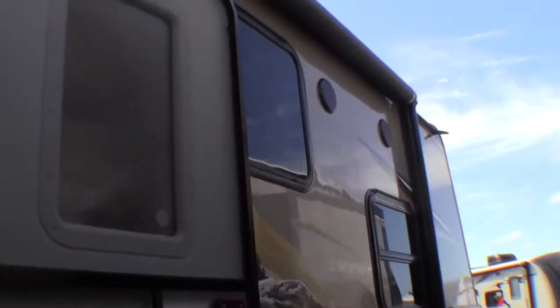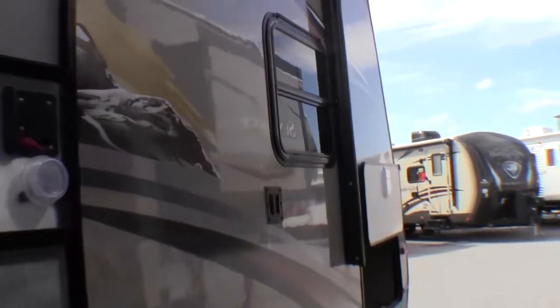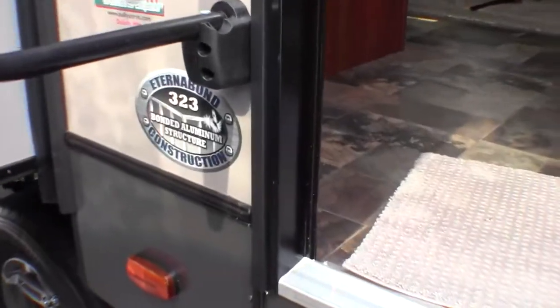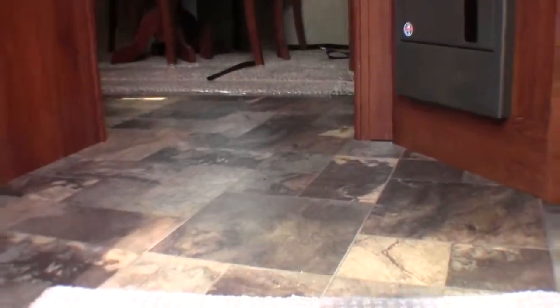I also want to point out the nice big black awning, outside speakers, and a spot to put your TV out here as well. Now I'll go right inside the 323. I just want to tell you it weighs 8,269 pounds. Lots of storage right as you come in the door.